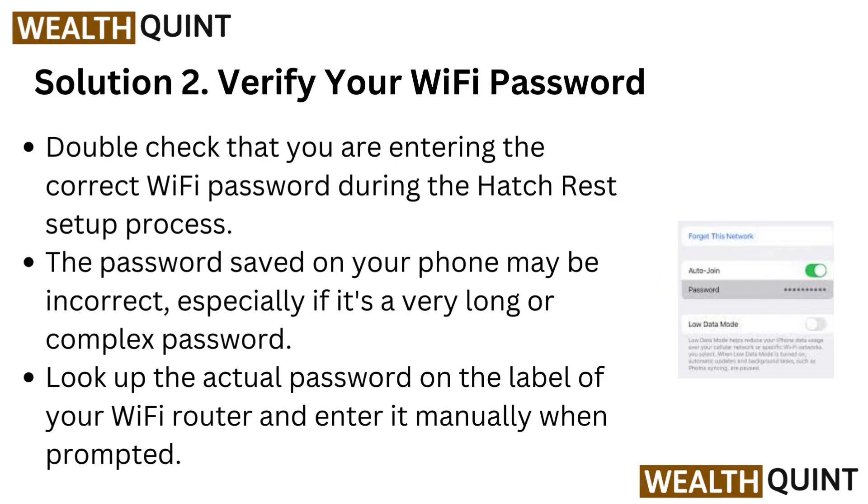Solution 2: Verify your Wi-Fi password. Double check that you are entering the correct Wi-Fi password during the HatchRest setup process.